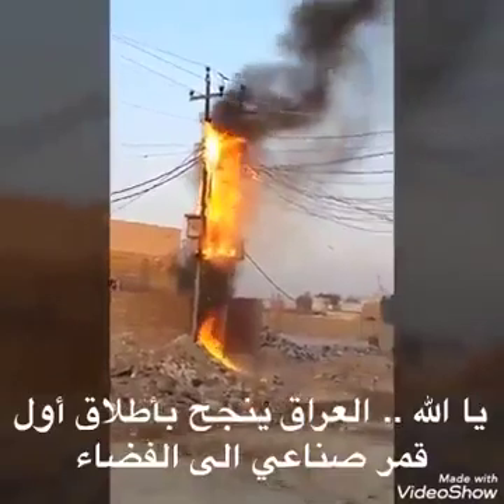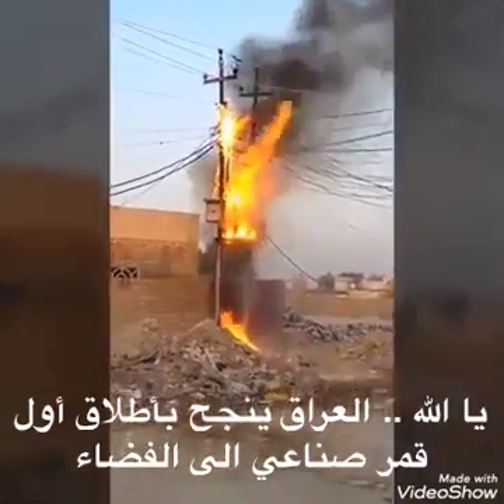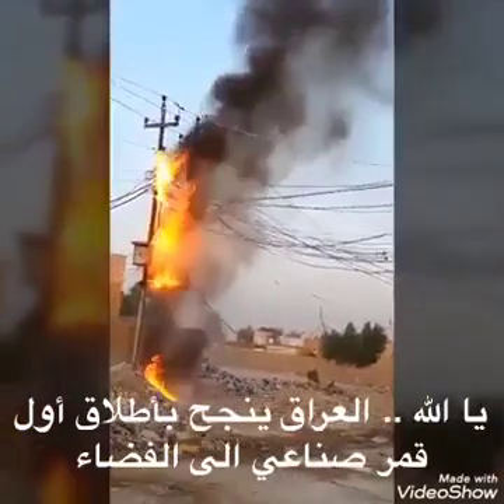Now forty-six seconds into flight. Chamber pressures continue to look good across all three R-68 engines. Core booster in partial thrust mode. Core and starboard boosters in the full thrust mode. Now coming up on one minute into flight.